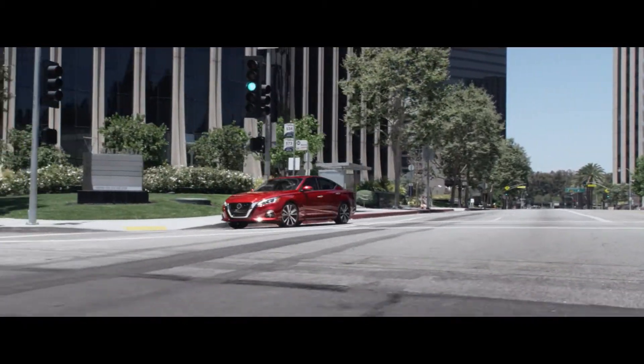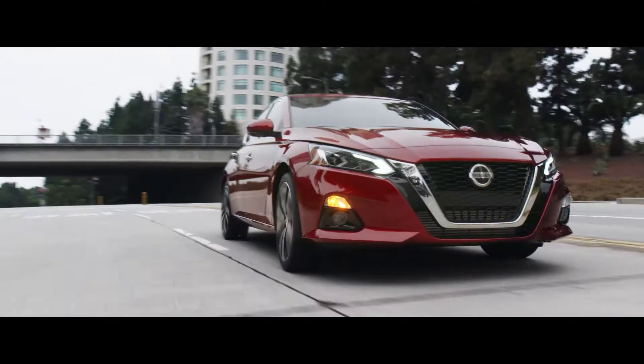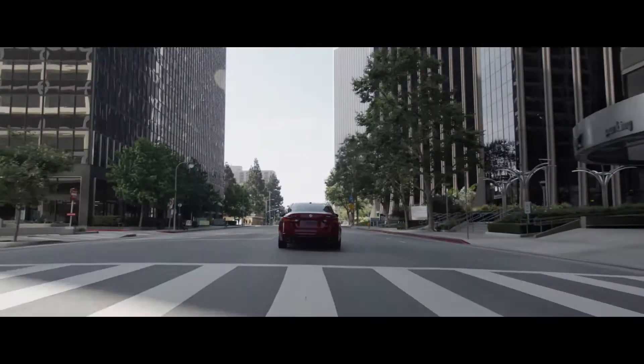The best tech can move the world. The all-new 2019 Nissan Altima. Impossibly smart.